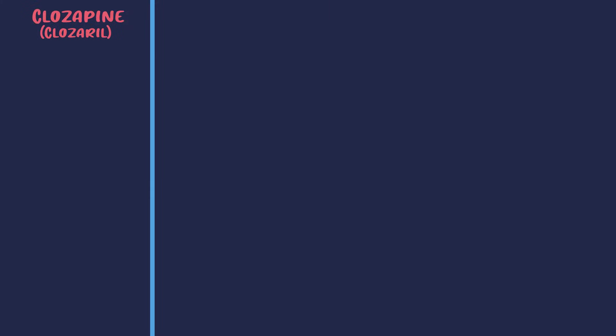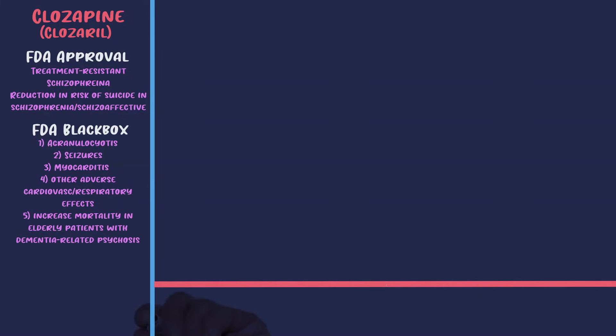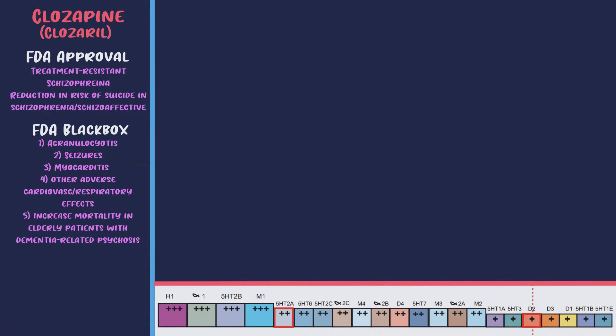That brings us to clozapine, or Clozaril. Clozapine is FDA approved for treatment-resistant schizophrenia and reduction in risk of suicide in schizophrenia and schizoaffective disorder. It carries five black box warnings: risk of agranulocytosis and neutropenia; decreased seizure threshold; increased risk of myocarditis; other adverse cardiovascular or respiratory effects including orthostatic hypotension and caution with benzos given risk of respiratory arrest; and increased mortality in elderly patients with dementia-related psychosis.